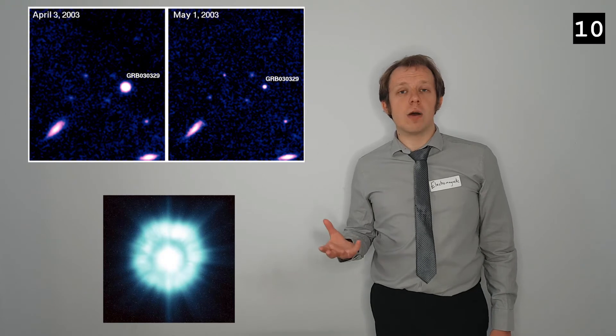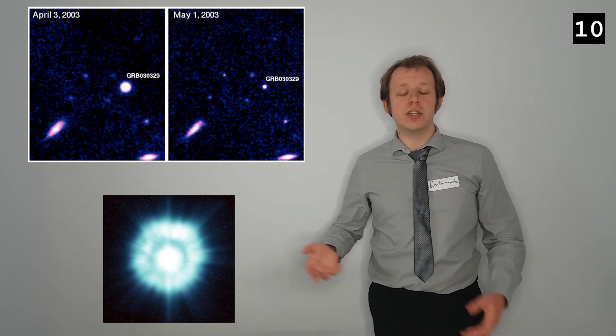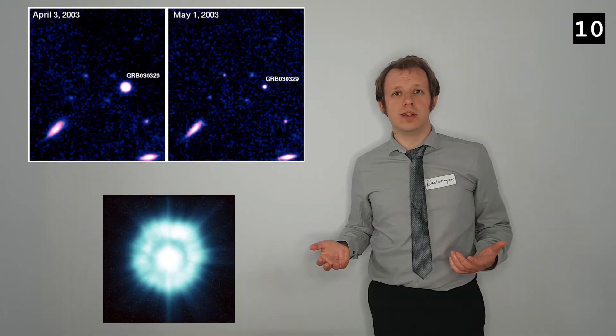We also get a gamma ray burst from supernovae. This vast outpouring of gamma rays is a clear sign that a supernova has happened and is one of the things astronomers look for — although if one happened too close to Earth, the intensity of the gamma rays would be enough to wipe out all life on our planet.